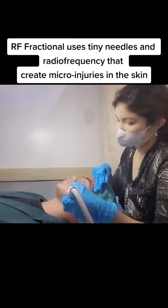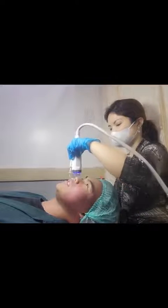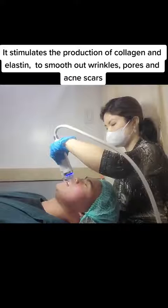RF fractional uses tiny needles and radiofrequency that create microinjuries in the skin. It stimulates the production of collagen and elastin to smooth out wrinkles, pores, and acne scars.